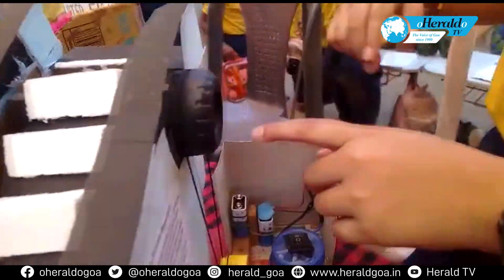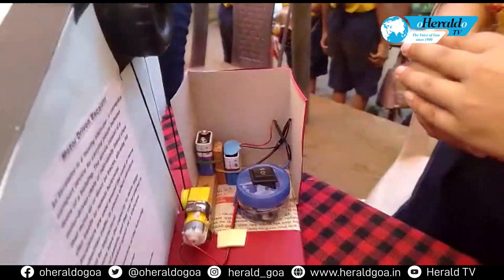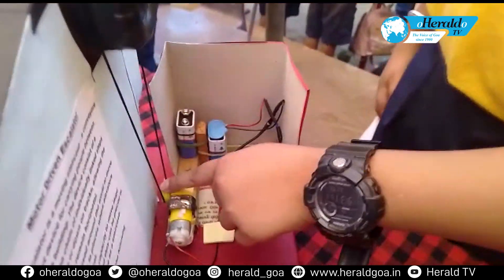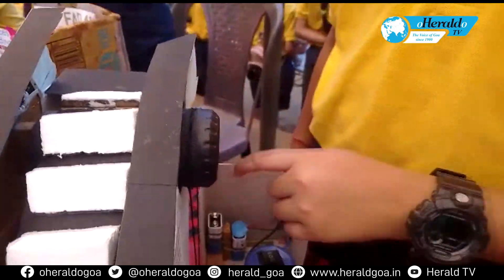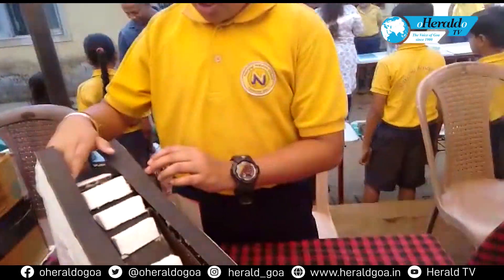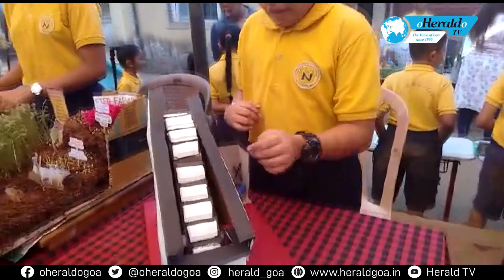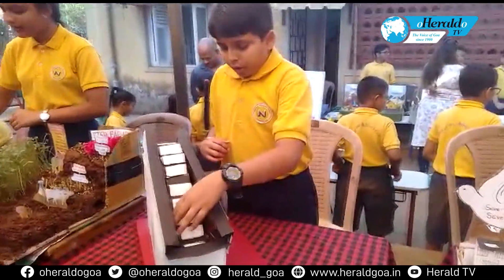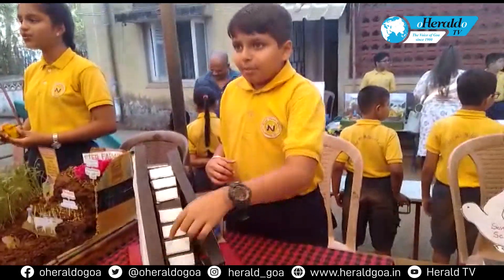There is one more pulley here and a belt connects these two pulleys. When this pulley rotates, the belt also rotates and gives movement to this pulley. Then this is attached to a shaft on which this roller is placed. Down again there is a shaft on which another roller is placed. This is called the idler pulley.